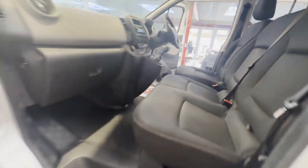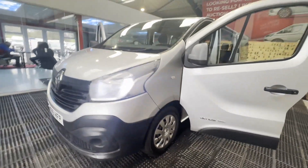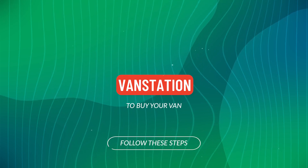This is a very well maintained nine-seater factory fitted minibus, and I'm sure the first person to see and drive this will definitely buy it. This is an absolute bargain. Features: one former keeper, electric windows, start stop, two keys, Euro 6 status.